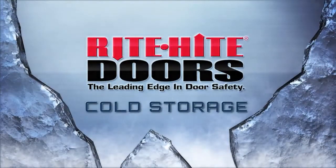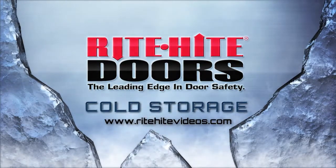For more information on Right Height cold storage door solutions, contact your local Right Height representative or explore our video library.